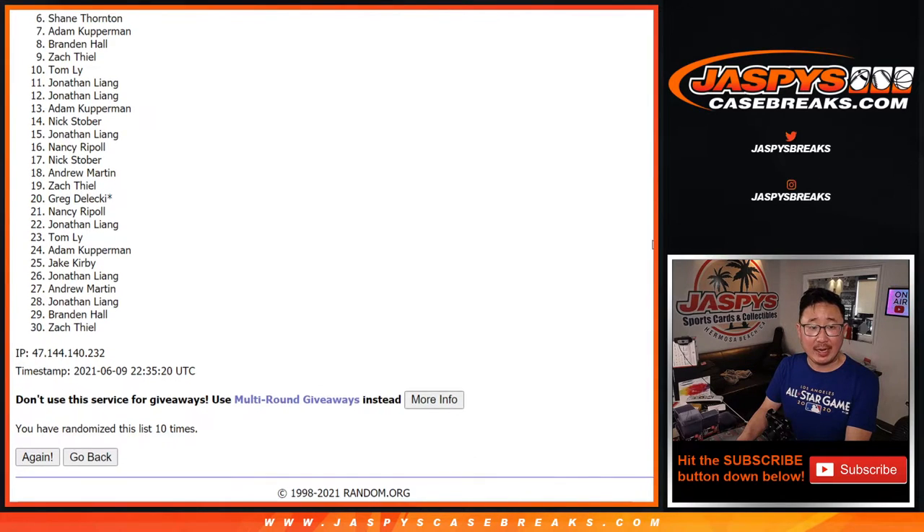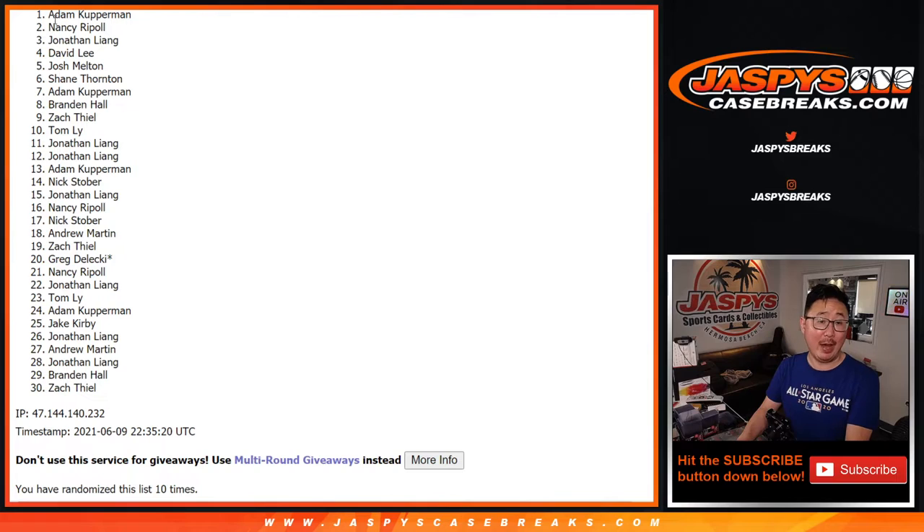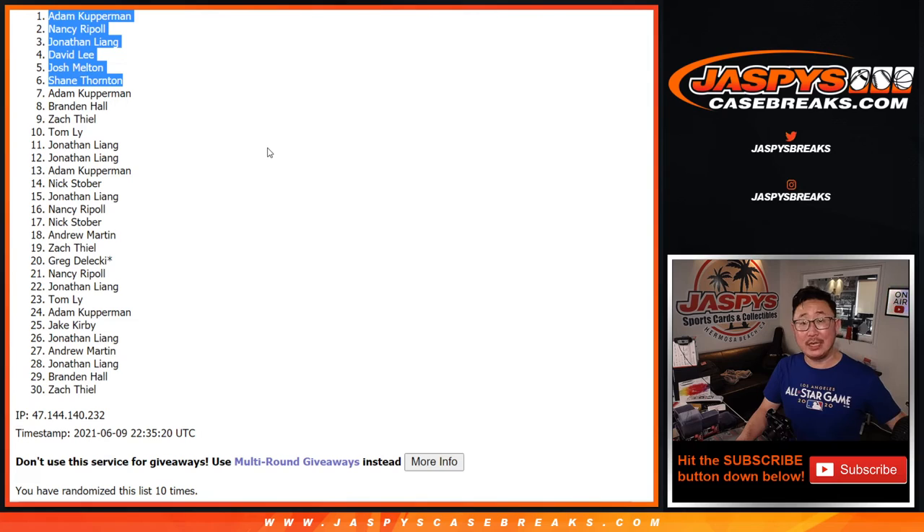Happy times for the top six — that's going to be Shane, Josh, David, Jonathan, Nancy, and Adam — your name's on top right there. Congrats, you're still in. Thanks everybody for watching and breaking with us. Coming up next will be the Mixer. Jaspi's CaseBreaks.com — bye-bye.